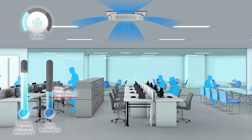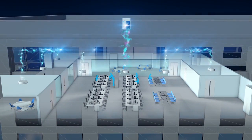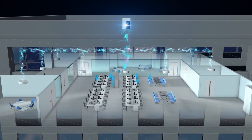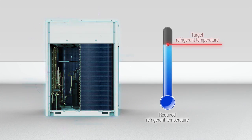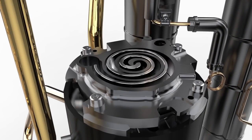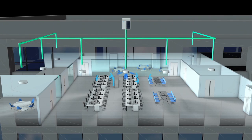To further save energy, a command is sent to the outdoor unit to raise the refrigerant temperature. The outdoor unit determines the optimum target refrigerant temperature based on the refrigerant temperature demand from the indoor units. The refrigerant temperature is smoothly controlled without stopping the compressor, and refrigerant is supplied at the target temperature to the indoor units.